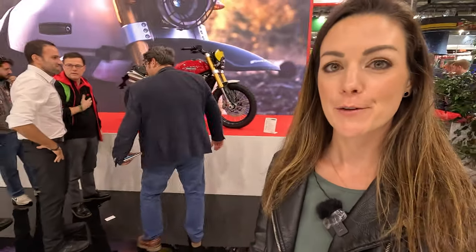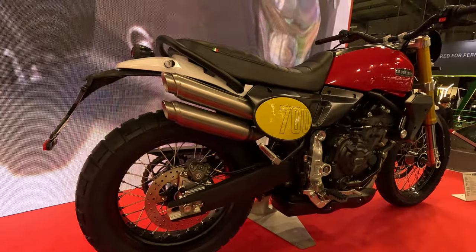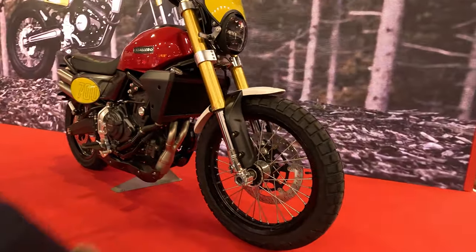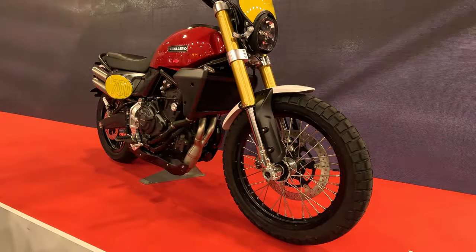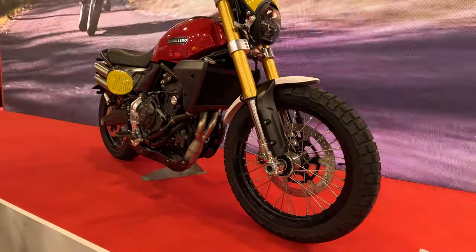A very sympathetic brand from Italy — Fantic. They have the new Caballero 700 with what I think is the engine of the MT-07 or Tenere 700, with 689cc. It weighs around 180 kilograms without fuel.